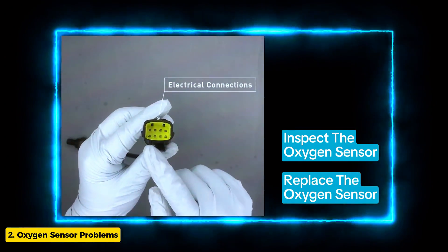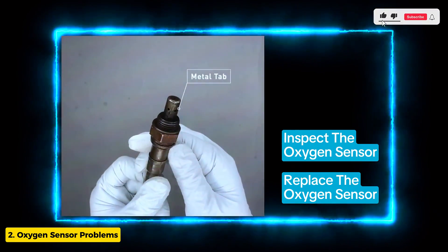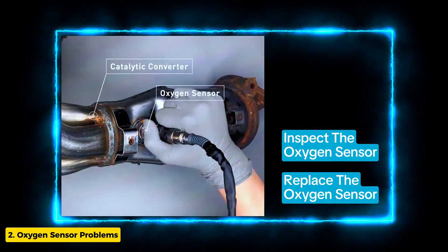Oxygen sensors measure the amount of oxygen in the exhaust gases. If they're faulty, they can cause a rich or lean fuel mixture. Replacing them is usually straightforward and can solve the problem.